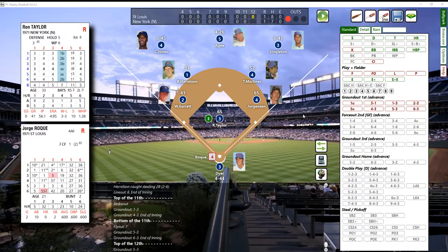Now it's a guy named Jorge Roque. That's a 62, and a 62 for Taylor - he was a C - that'll be an out, a fly out to right field. Two out now.